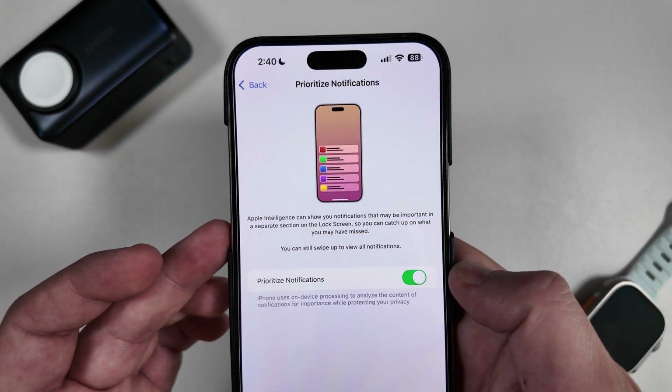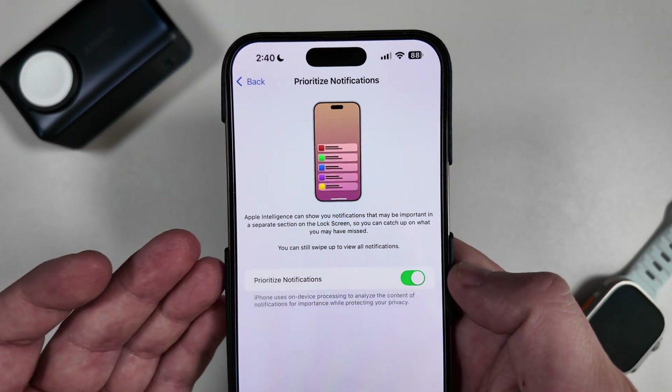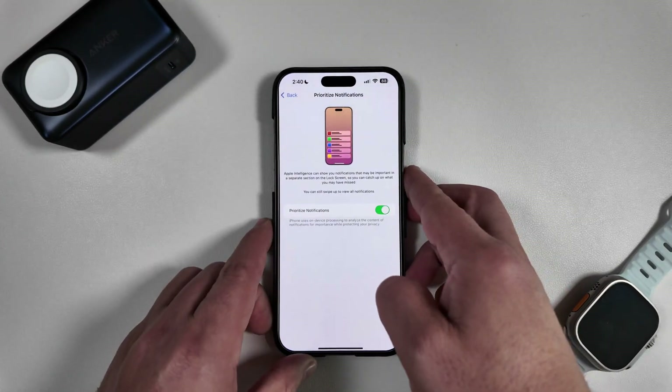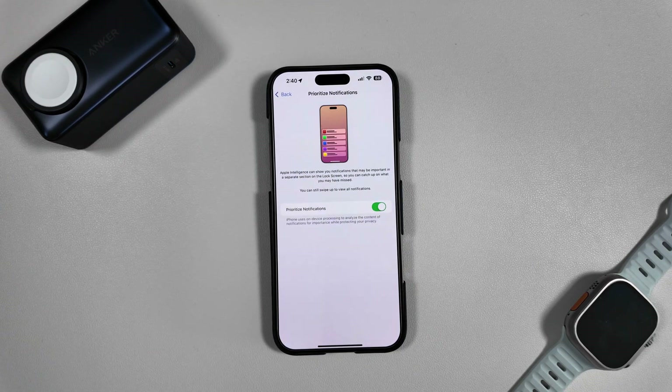When you toggle it on, it says Apple Intelligence can show you notifications that may be important in a separate section of the lock screen, so you can catch up on what you might have missed. You can still swipe up to view all notifications. In beta 1 this is off by default. We've had it toggled on since our initial video and haven't seen a single priority notification yet — we've gotten texts, emails, YouTube Studio notifications, but nothing has shown up separately to record.